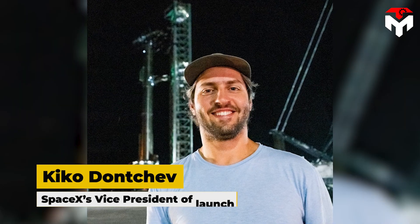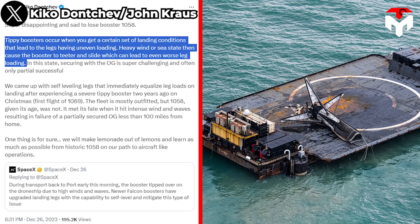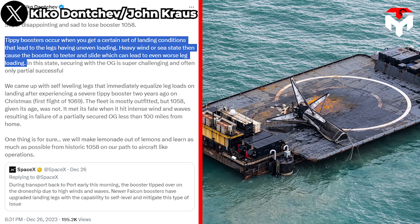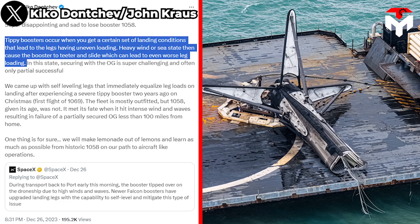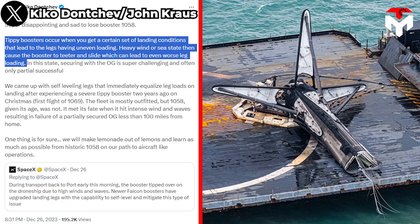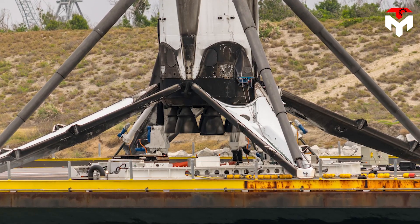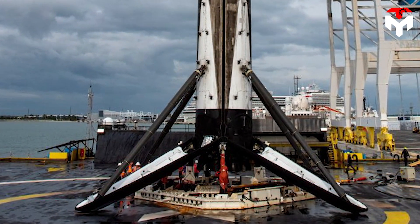Kiko Donchev, SpaceX's vice president of launch, also confirmed: "Tippy boosters occur when you get a certain set of landing conditions that lead to the legs having uneven loading. Heavy wind or sea state then cause the booster to teeter and slide, which can lead to even worse leg loading." This means that the special octagrabber designed to batten down rocket boosters while they taxi to shore was not able to latch onto B-1058.